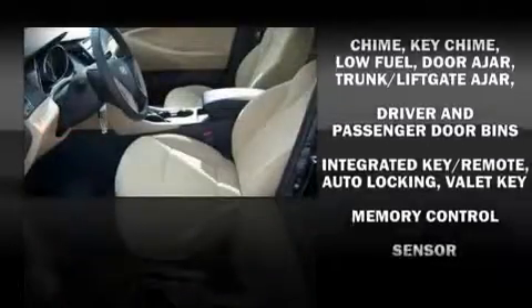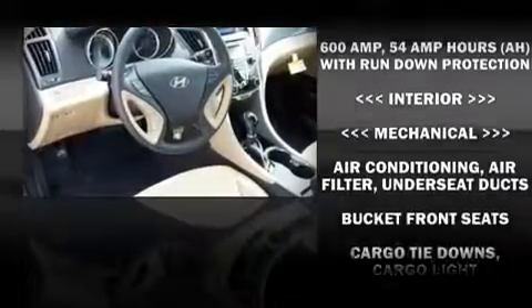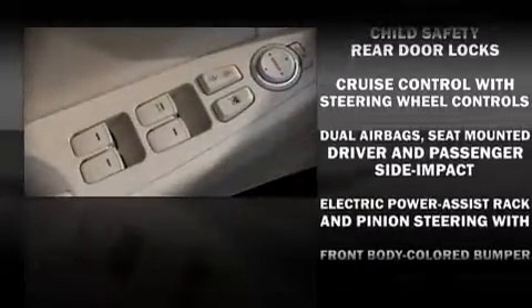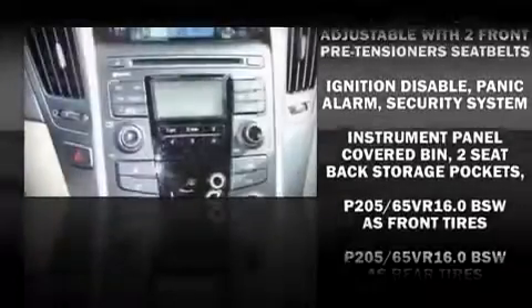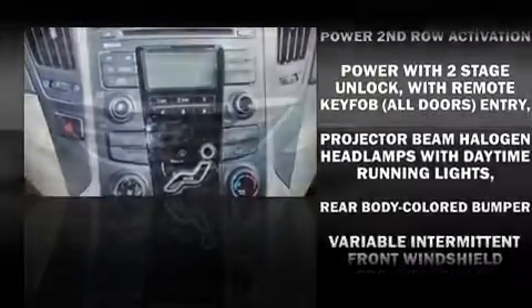Hyundai ensures the safety and security of its passengers with equipment such as dual front impact airbags, front side impact airbags, head curtain airbags, traction control, a security system, and four-wheel disc brakes with ABS and electronic stability control.